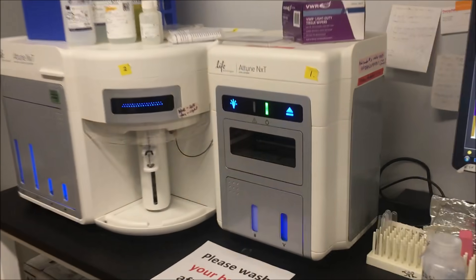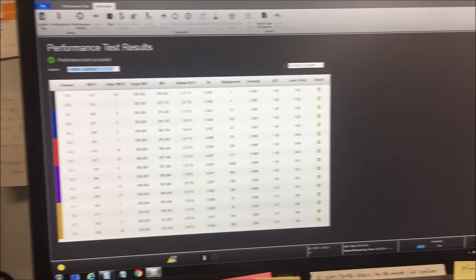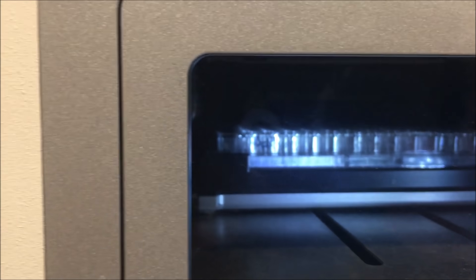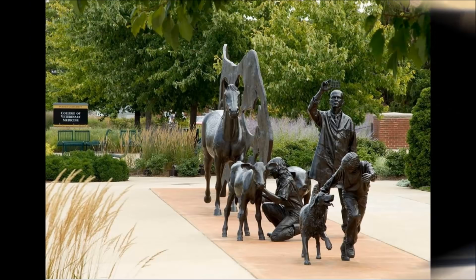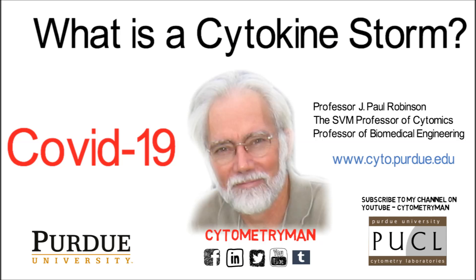Measuring cytokines is not particularly easy or fast. It's something we want to make much faster, as it's such an important and useful assay, particularly for patients who end up with a potential cytokine storm. Ideally, we want to be able to make these sorts of measurements in a few minutes rather than several hours as it now takes. I hope you have a better idea now of what cytokines are, what a cytokine storm is, and why it takes a lot of resources to measure these assays in the laboratory.